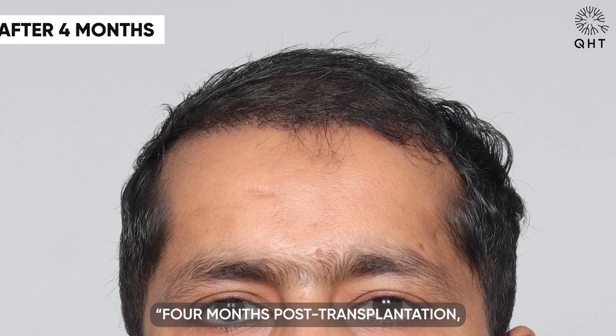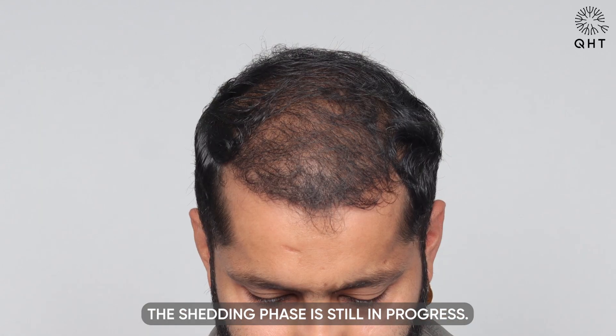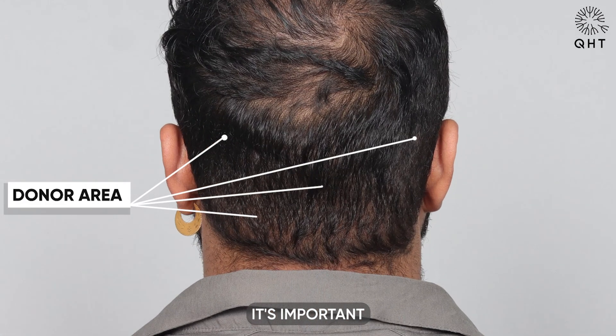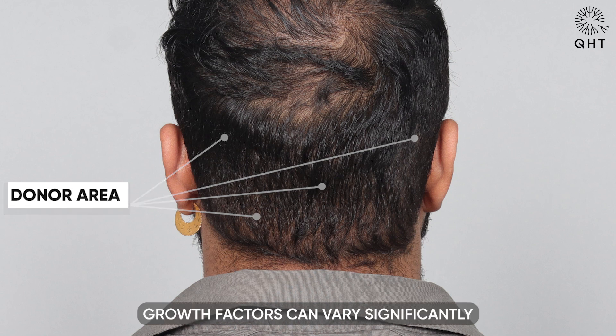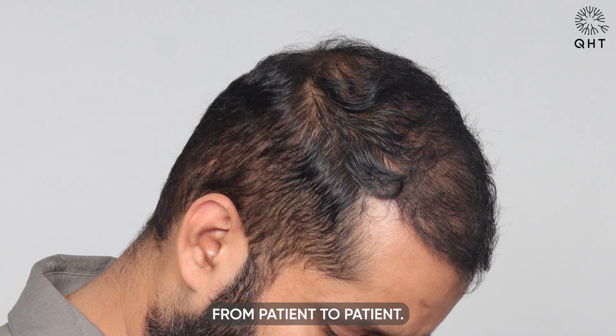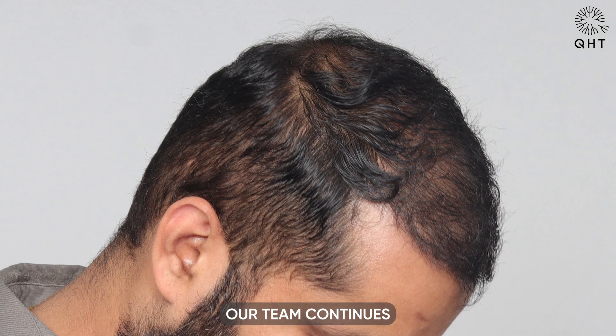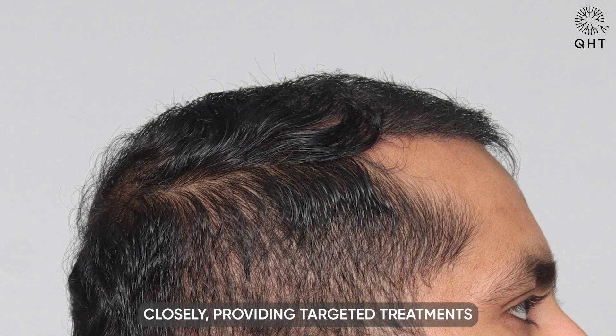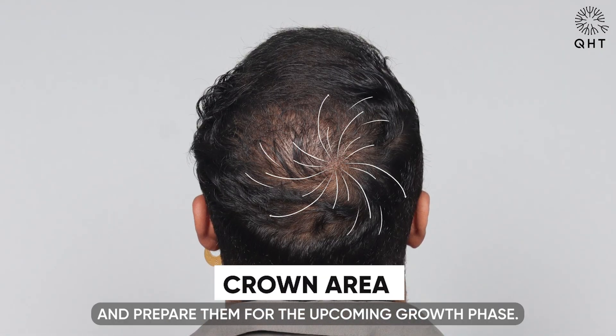Four months post-transplantation, the shedding phase is still in progress. While this may raise concerns for some, it's important to remember that growth factors can vary significantly from patient to patient. Our team continues to monitor the situation closely, providing targeted treatments to stimulate the follicles and prepare them for the upcoming growth phase.